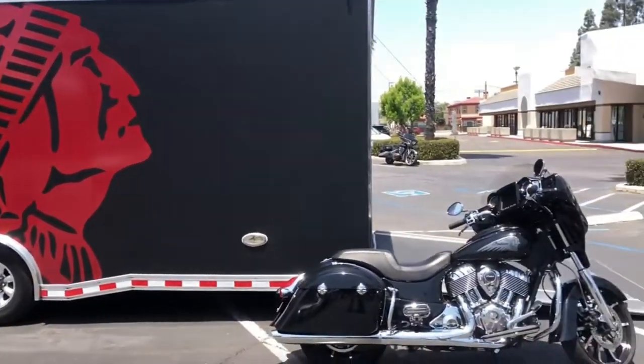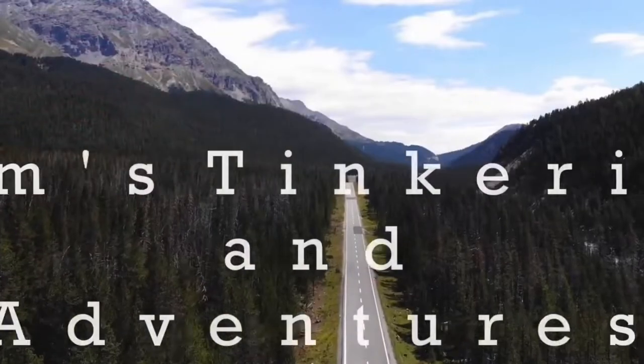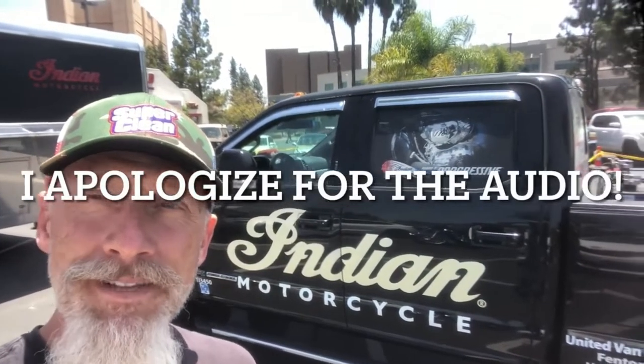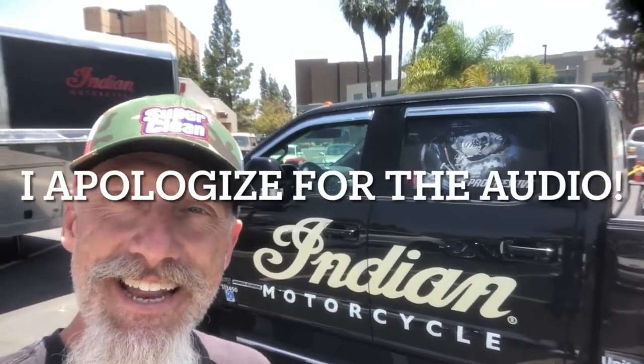Today we're gonna test ride some Indian motorcycles. Hello my friends, welcome to Tom's Synchron Adventures. Today I am at El Cajon Indian Motorcycle in El Cajon, California. They have a demo truck here today, a big trailer with a whole bunch of demo bikes, and I have signed up to test ride a couple of these. I signed up for the FTR and the Super Chief.